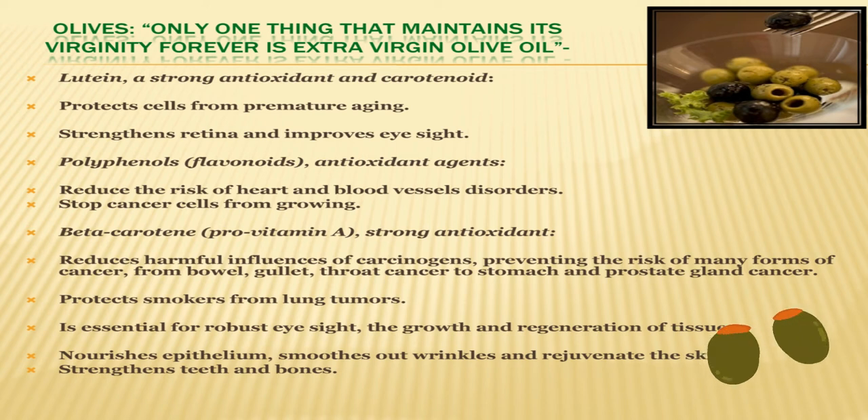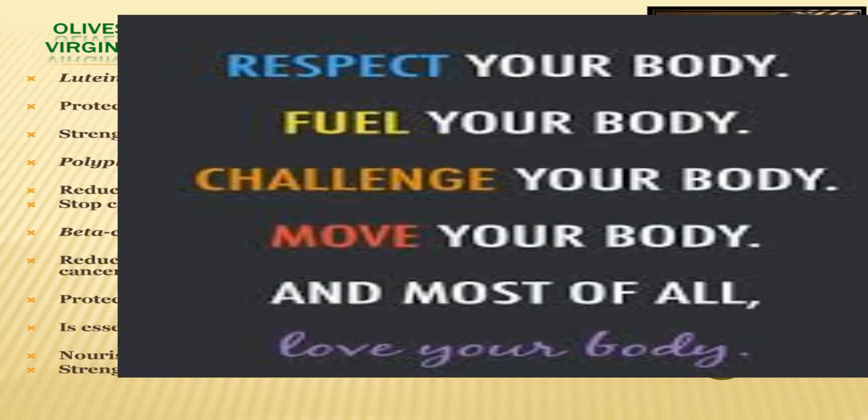Olives are essential for robust eyesight and support the growth and regeneration of tissues. They reduce harmful influences of carcinogens, preventing the risk of many forms of cancer — from bowel and gullet cancer to throat, stomach and prostate gland cancer. They can save us from many diseases. Lutein, a strong antioxidant and carotenoid present in olives, strengthens the retina and improves eyesight.